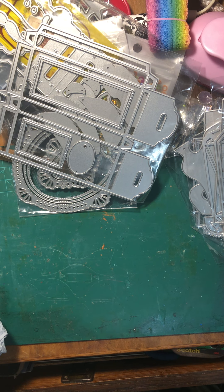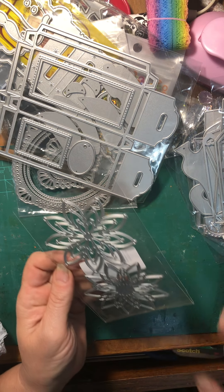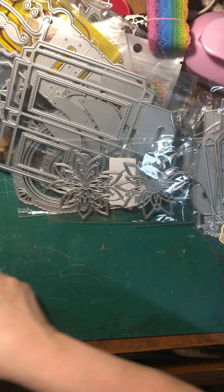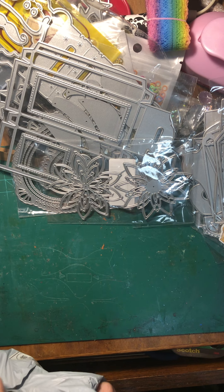I saw some of these dies on other channels and I was like, I cannot find that — so I did. This one is a layered flower. I need to start putting some of my paper layered flowers together. I got several dies for flowers and I've just not put any of them together.